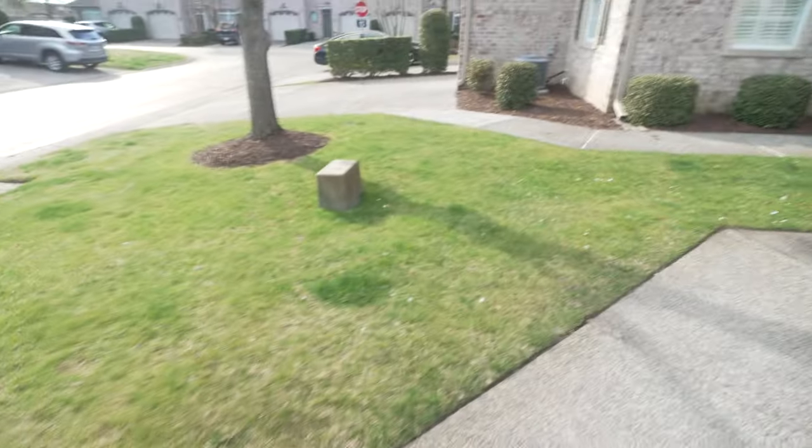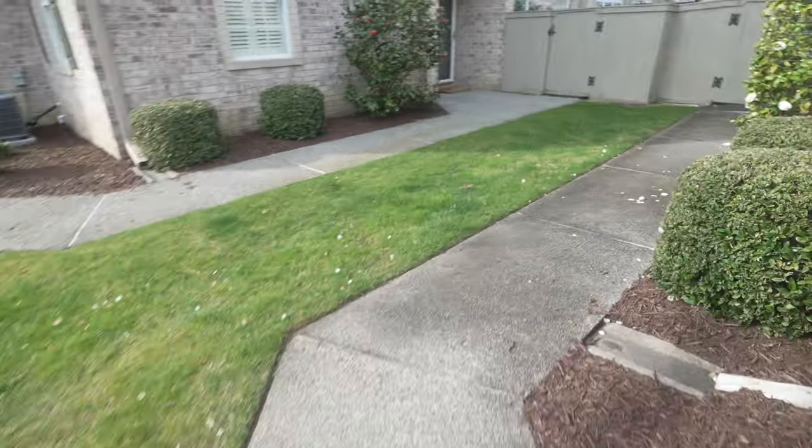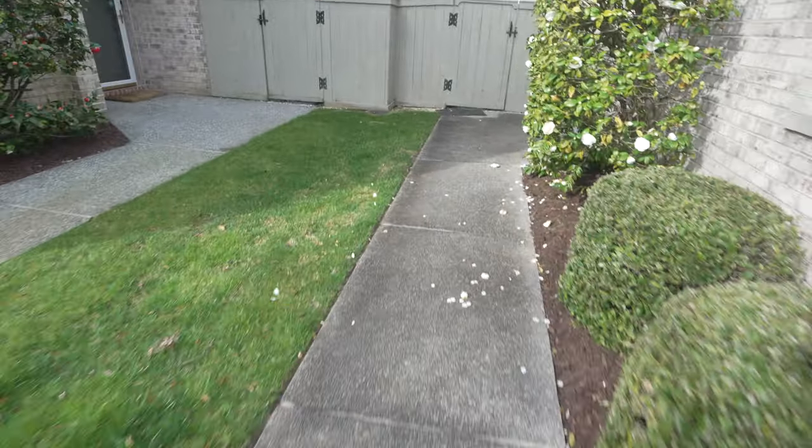Definitely seeing a lot more pollen this morning — it's all over everything. That is why I take a lot of Pseudofed and Flonase. Okay, let's go eat bagels. Pretty flowers.